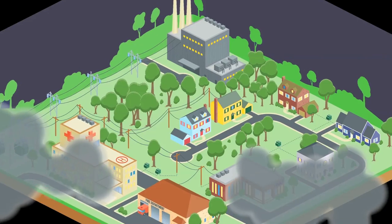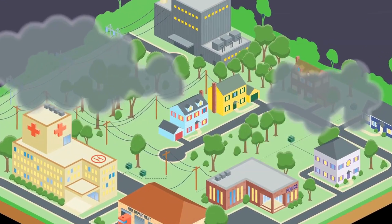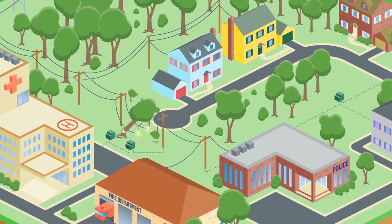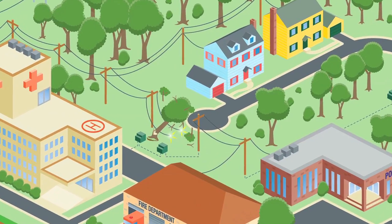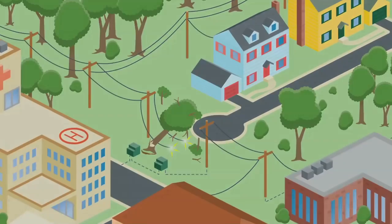A passing storm can cause a wide variety of damage, and no two storms are alike. Once conditions are safe for working and we have made an initial assessment of damage, we get to work on downed live wires and other life-threatening situations.